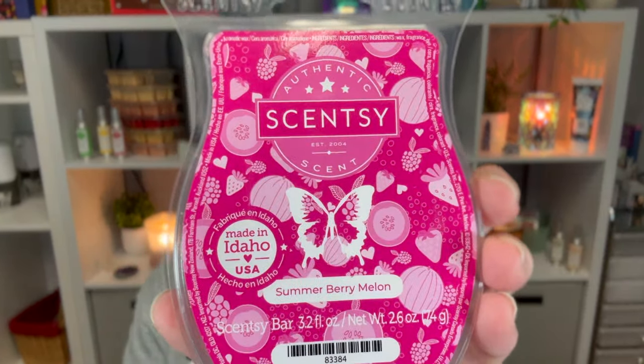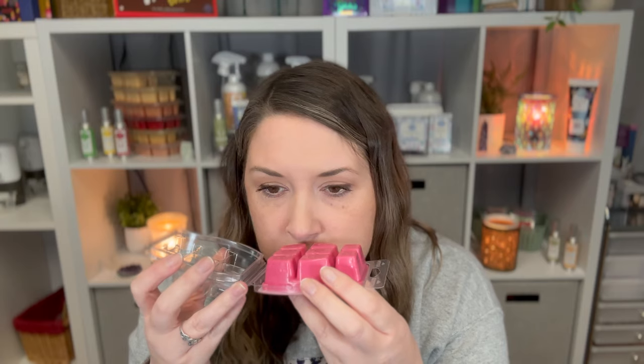Next one I'm excited about — I got two of Summerberry Melon. It was not in the catalog last year. It is cassava melon, strawberry, raspberry, and pineapple. I love melon scents, and this smells good to me. I haven't warmed it yet but I'm excited for that one.